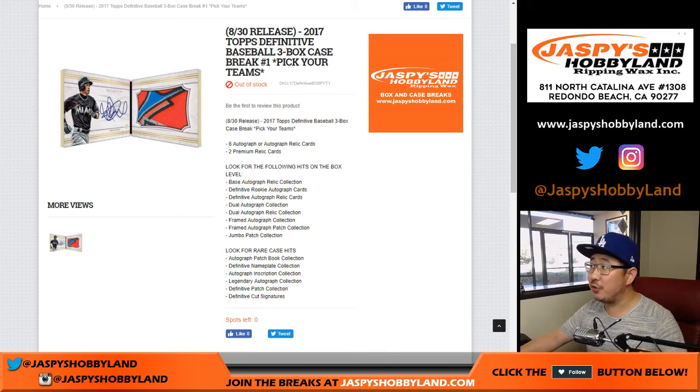Good afternoon, everyone. Joe for jazbeeshobbyland.com on new release day with 2017 Topps Definitive Collection Baseball. This is in three box, pick your team break number one from jazbeeshobbyland.com.